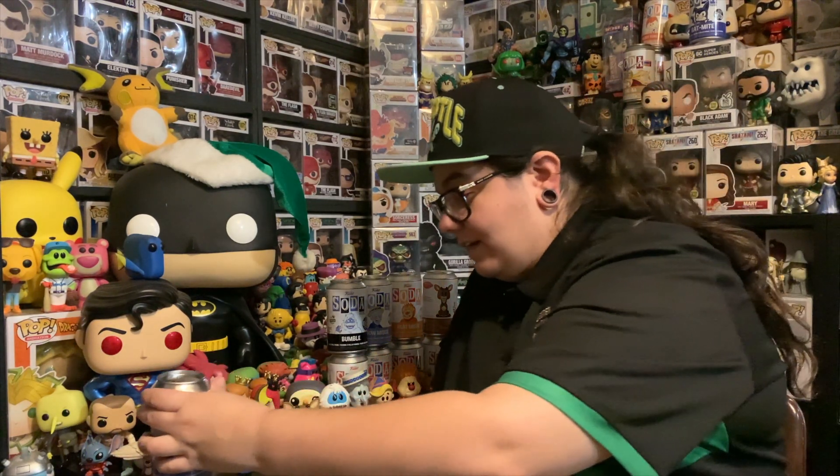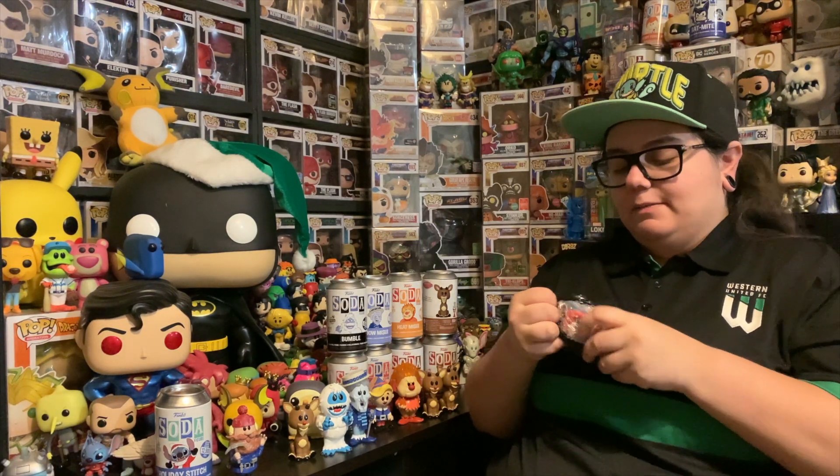Thank you so much guys for watching this one. I hope you all have an amazing Christmas — let me know in the comments below what you're doing. Is there any Funko related things you're doing? Did you get any sodas? I just really hope you guys have an amazing Christmas. I think we all deserve it — it's been another long year. I appreciate all your support on the channel as well. There will be one more Christmas video coming up, hopefully in the next week before Christmas — it's going to be an awesome mystery box swap. Stitch with Scrump, come at me, please.